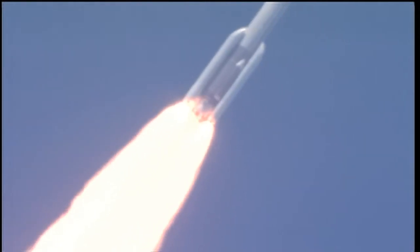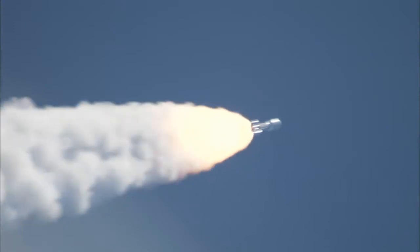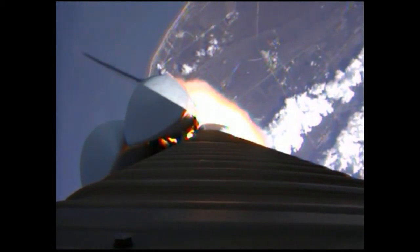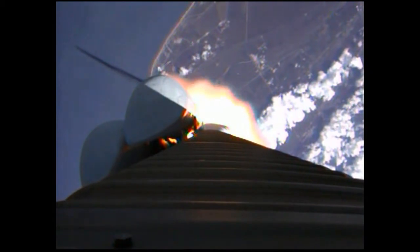Booster PU has gone to closed loop control. Looking for our SRB throttle down momentarily. Engine continues to operate well. Booster has throttled back.